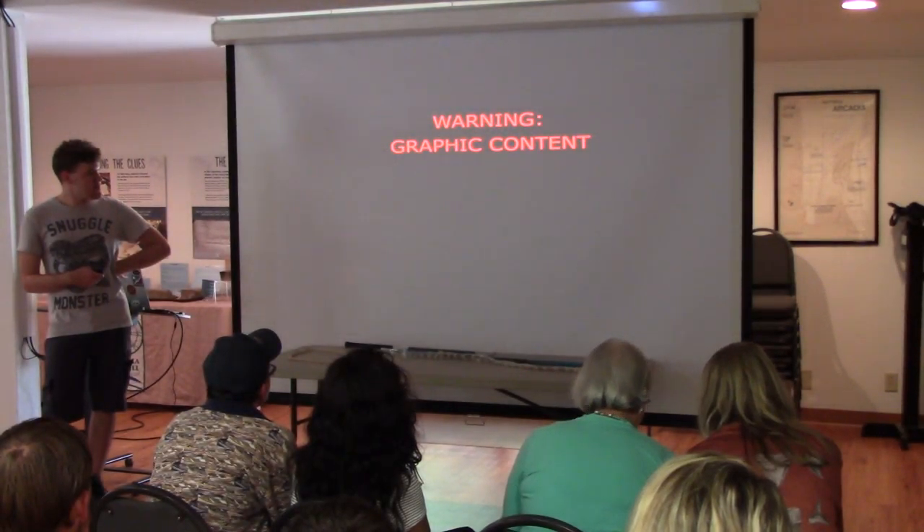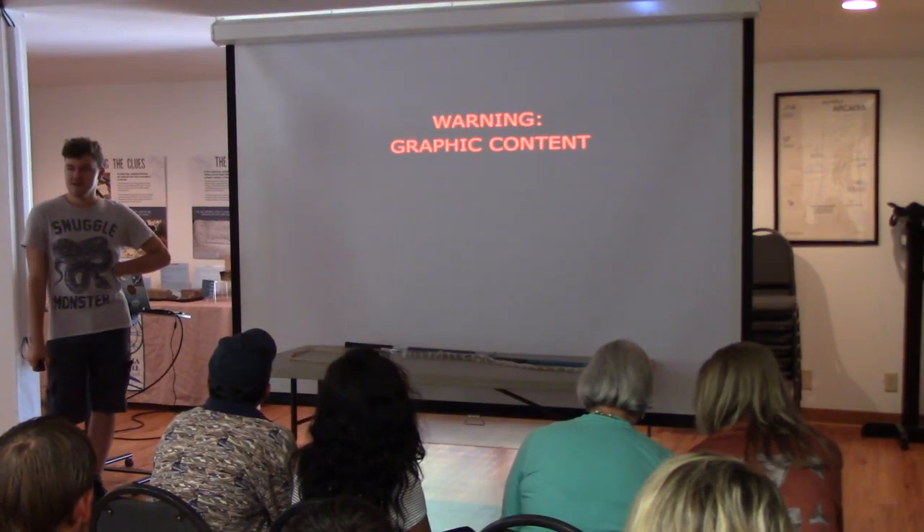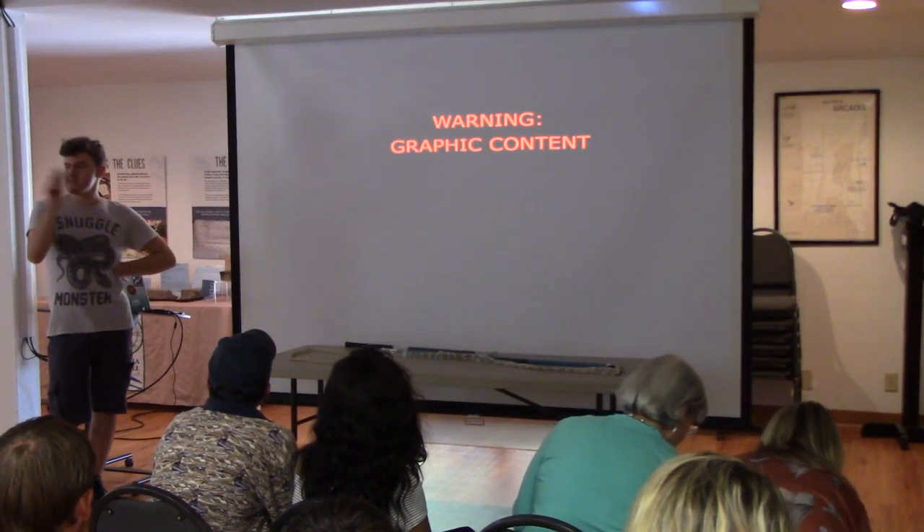I've got a couple more images. If you're easily disturbed, this might not be the best time to look. Counting down in 3, 2, 1 — everyone seems to be okay with this.